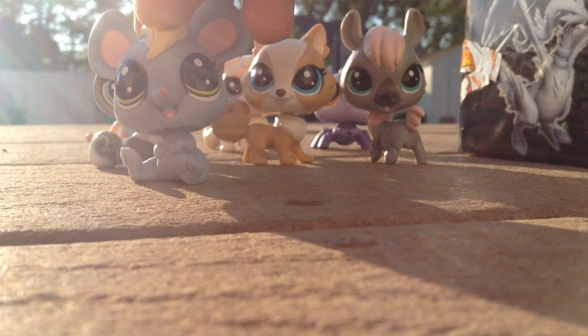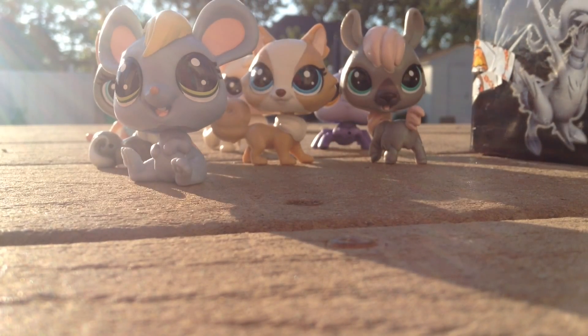This mouse. She's cute, too. And this puppy.